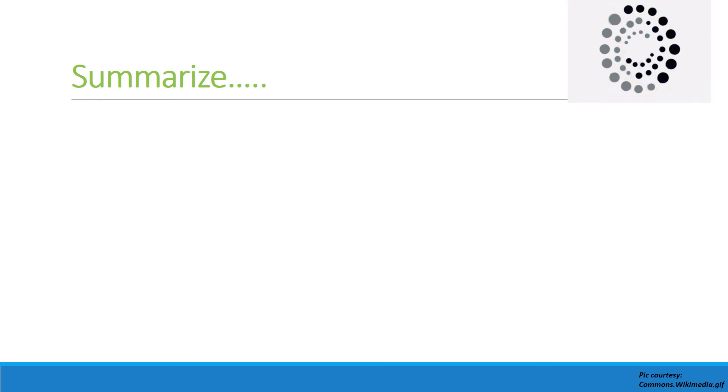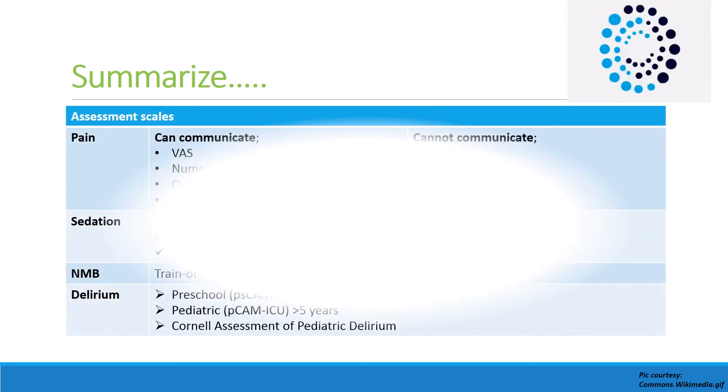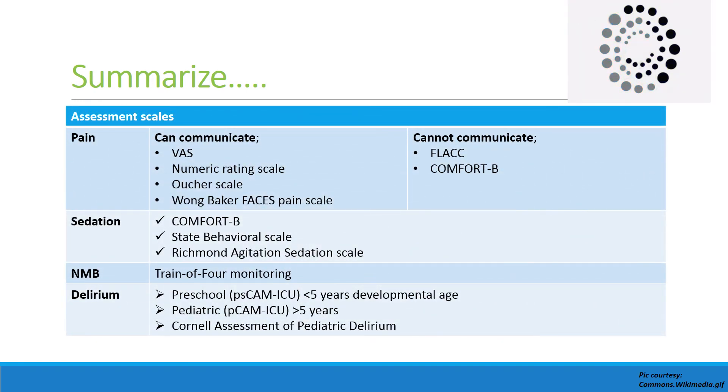To summarize pain assessment: the Visual Analog Scale, Numeric Rating Scale, Oucher Scale, and Wong-Baker Faces Pain Scale are recommended for children six years of age or older who can communicate. For those who cannot communicate — for example, developmentally delayed children or those on a mechanical ventilator — the FLACC or Comfort-B scale can be used.